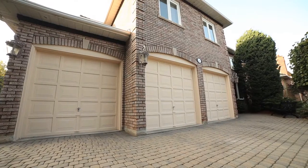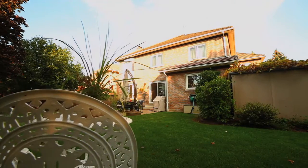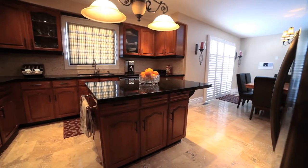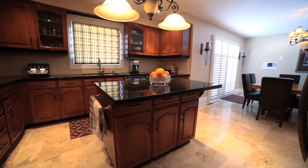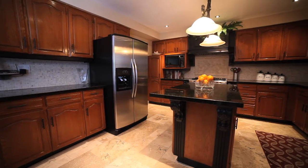3 car garage, interlocked driveway with parking for 9, lifetime Marley roof, upgraded gourmet kitchen with granite countertops, centre island and Wolf stove.